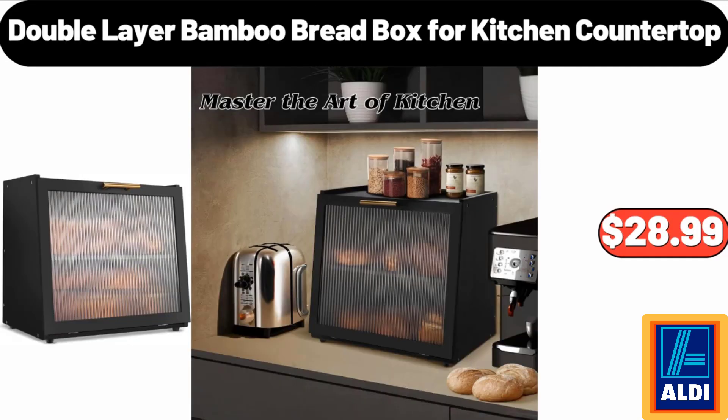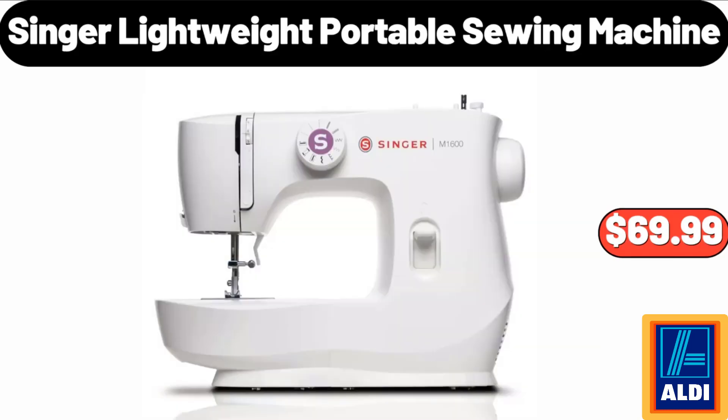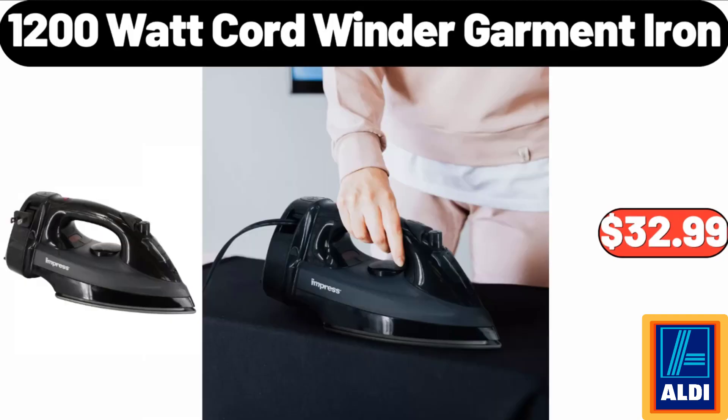Double-layer bamboo bread box for kitchen countertop: $28.99. Sarah ladies two-piece knit sleepwear set: $12.99. Singer lightweight portable sewing machine: $69.99.